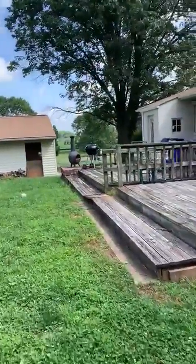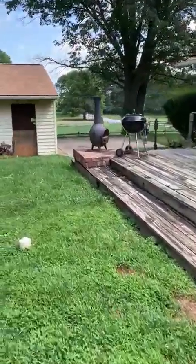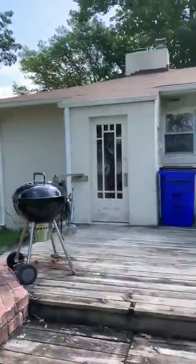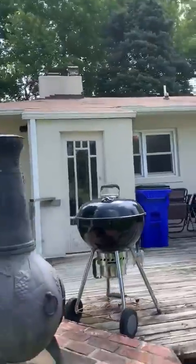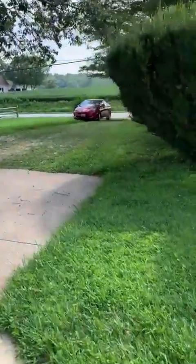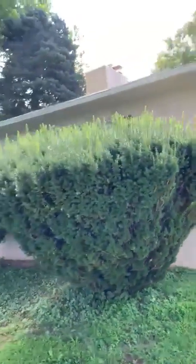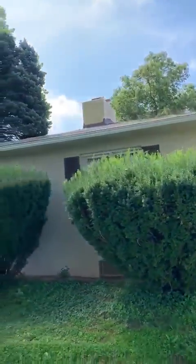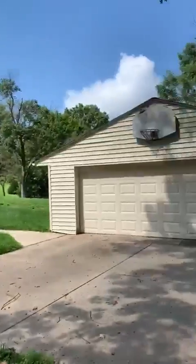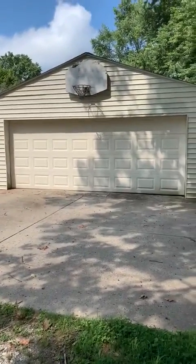And when you walk toward here, you have the driveway. This is the kitchen area. We've got the driveway at the side of the house, and a beautiful, huge two-car garage right here. Beautiful, huh?